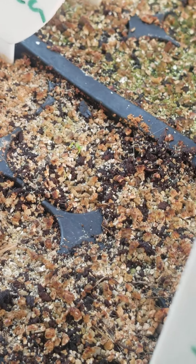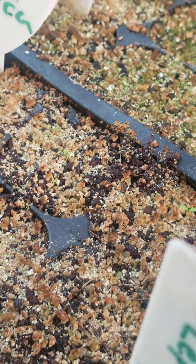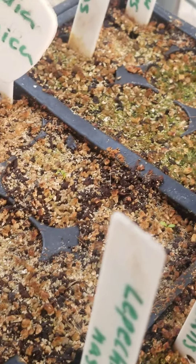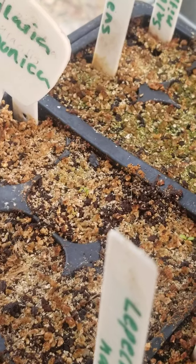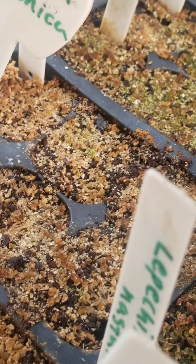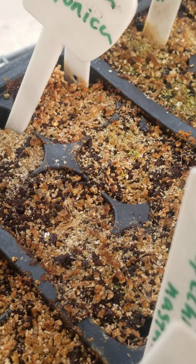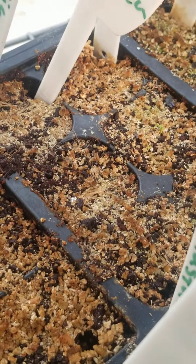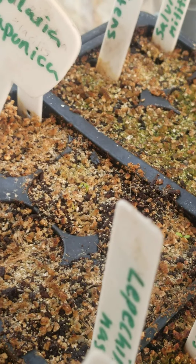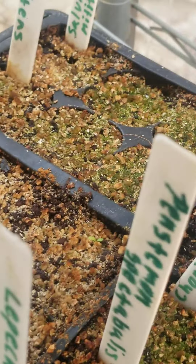The other plant that's really coming up is Achillea ptarmica 'Double Diamond.' Most people are familiar with achilleas as Achillea millefolium, a lawn weed that has been bred a lot because it comes in many colors, but this one is a different plant altogether. It has white double flowers, so it won't attract too many pollinators — double flowers have those extra petals because their sexual organs have been modified for that. But they have tons of pollinator plants, so it's okay to have a double plant here and there. This one is going to look nice, a nice touch of white.